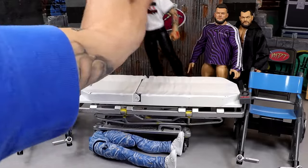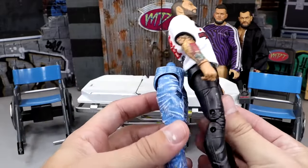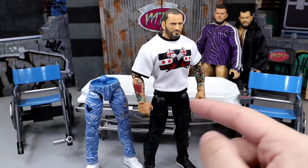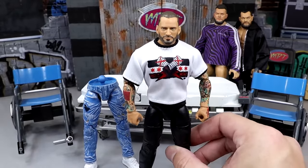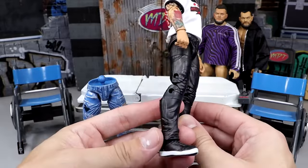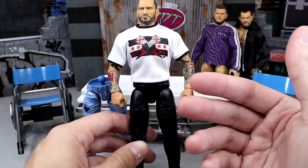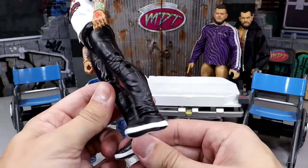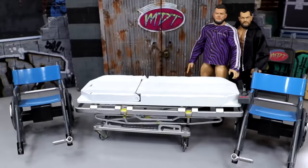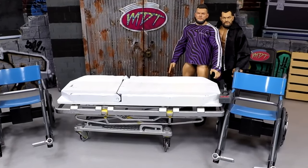Next we have the Ringside Exclusive CM Punk with some Kenny Omega Supreme legs — we're going to be making a jeans fix-up CM Punk. I probably should have bought as many as possible on that Ringside sale because these legs work for a lot of guys in promo gear. These skinny jean or jogger legs would work great for Finn Balor too. You could mix and match with the Supreme Kenny Omega in black jeans — there are just so many options.